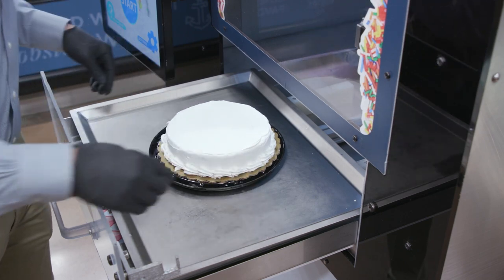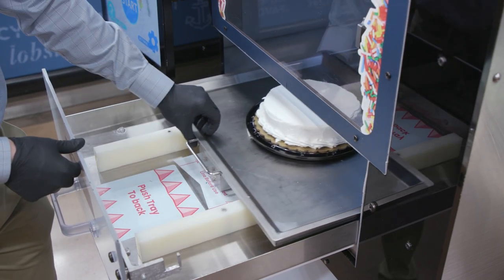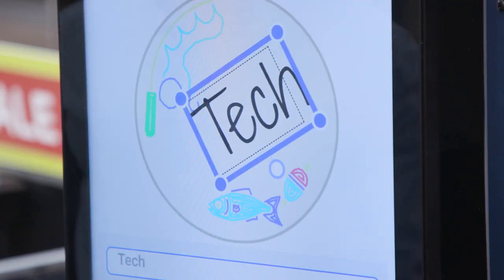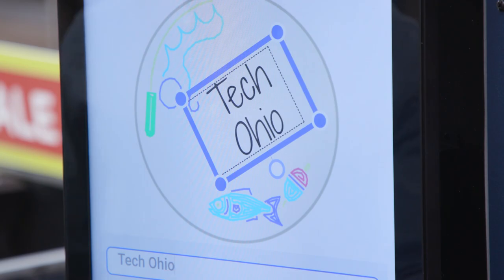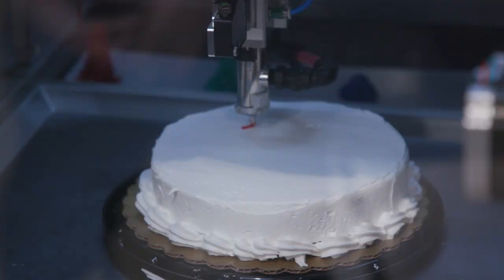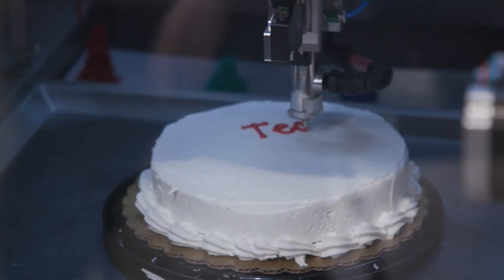During COVID, we saw that there was a labor issue in stores, and that's what made everyone start thinking about automation on the spot. There are 32,000 in-store bakeries in the U.S., and that's when we started investing everything we could into this one focus — doing the in-store cake and cookie decoration.